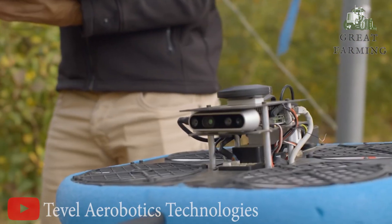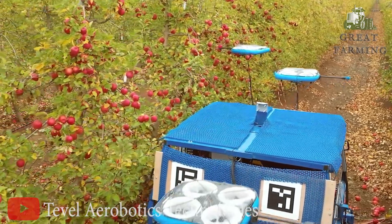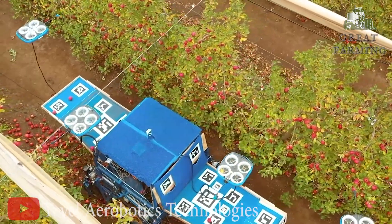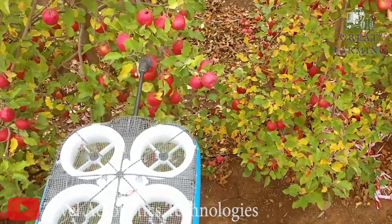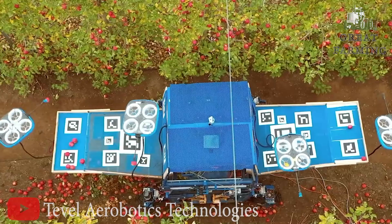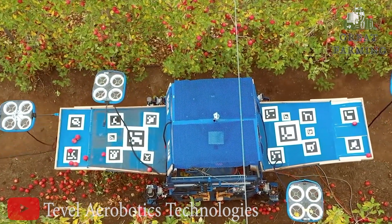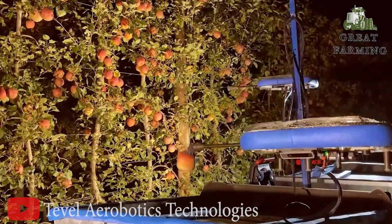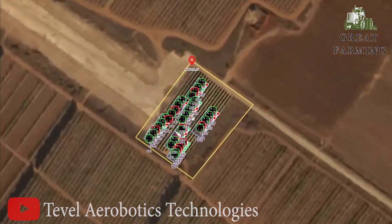Get ready to have your fruit-loving mind blown by Table's flying self-driving robot. This futuristic contraption is here to revolutionize the way we harvest fruits, with a flair of humor and a touch of magic. Imagine a tiny flying robot zipping through orchards like a mischievous fruit ninja — Table's flying self-driving robot is the superhero we didn't know we needed.